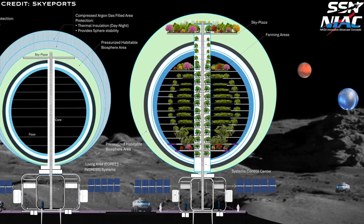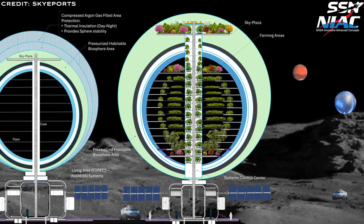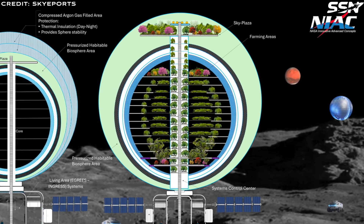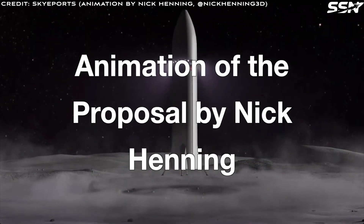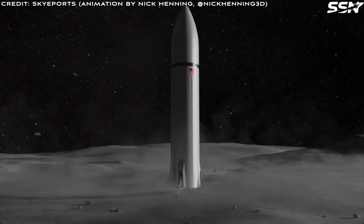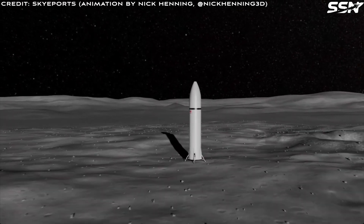This concept could revolutionize lunar habitation by enabling giant glass structures. Let's hope the Phase 1 study advances the idea, demonstrates its technical viability, and paves the way for self-sustaining, large-scale habitats on the Moon. The team enlisted Nick Henning to create a 3D animation of the design proposal — check out the video description for a link to the animation and consider subscribing to his channel, which features outstanding animations of space missions and concepts.